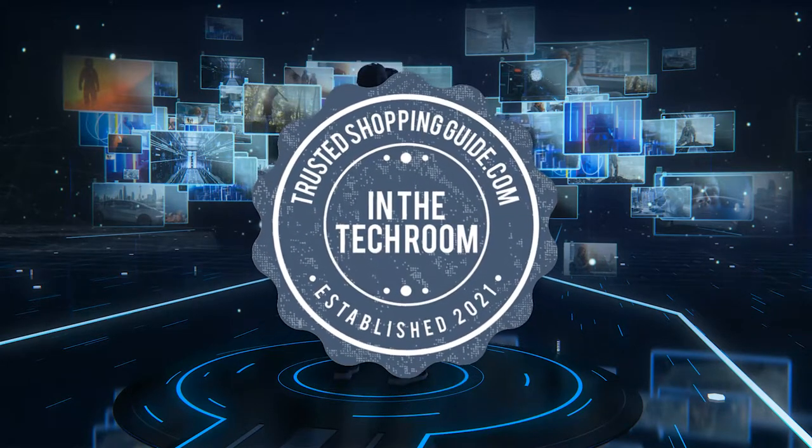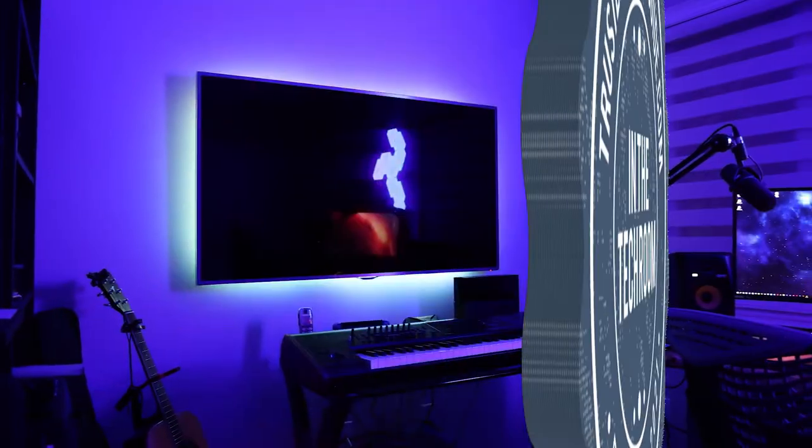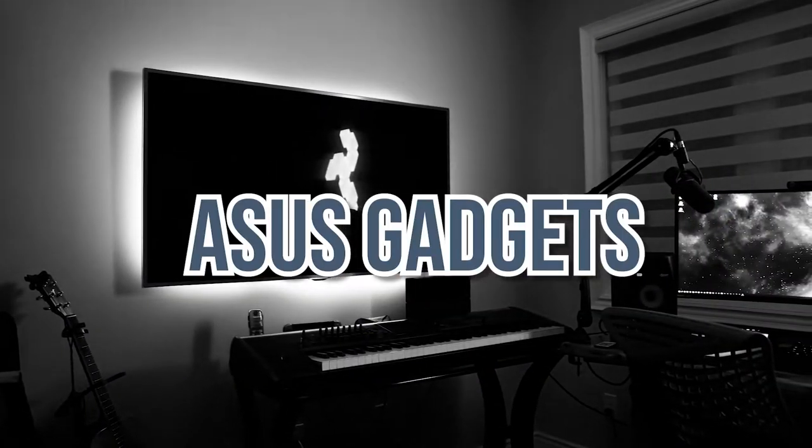Welcome back techroom enthusiasts! We're at trustedshoppingguide.com and today we are in the techroom. In this video, we'll be sharing with you our top 10 Asus gadgets.